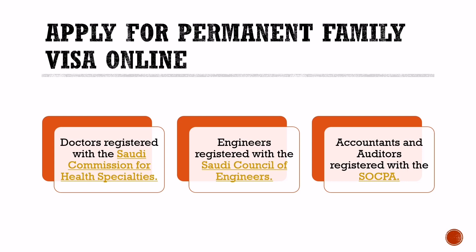The eligible professions for online application are: 1. Doctors registered with the Saudi Commission for Health Specialties. 2. Engineers registered with the Saudi Council of Engineers. 3. Accountants and Auditors registered with the Saudi Organization of Certified Public Accountants.